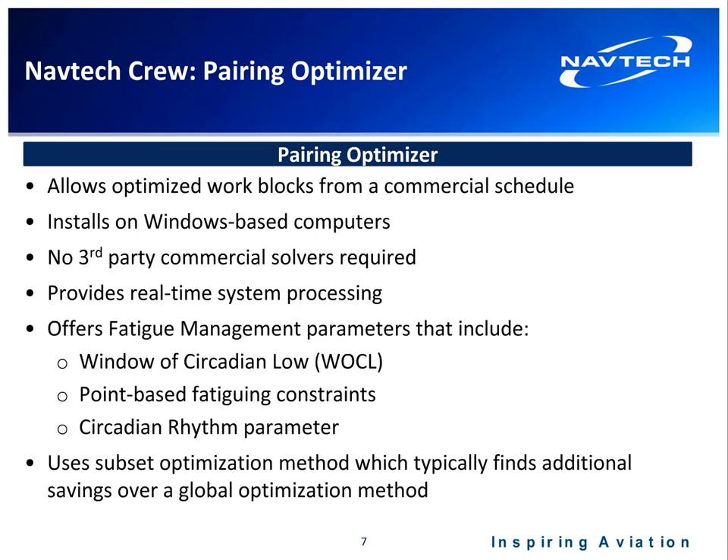I'm going to drill down and talk about our pairing optimizer and fatigue risk management system. Our pairing optimizer takes a schedule file — typically a SIM file from an airline — and builds optimal pairings. The system is Windows-based and installs on an analyst or planner's PC with no special hardware required. Notably, there are no third-party commercial solvers; we use an open source solver that performs as well as commercial solvers, saving airlines a yearly third-party license fee.